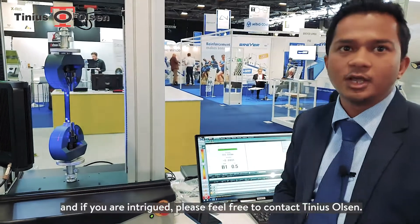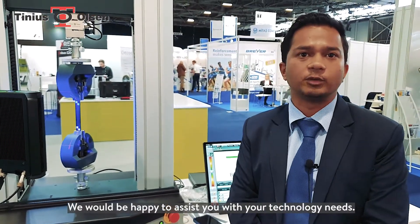Now if you are intrigued, please feel free to contact Thinis Olsen. We would be happy to assist you with your technology needs. Thank you.